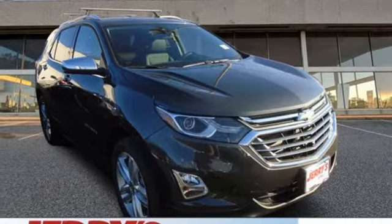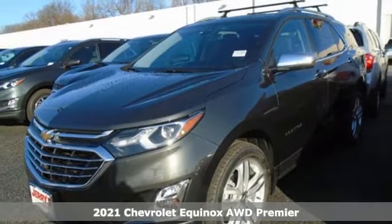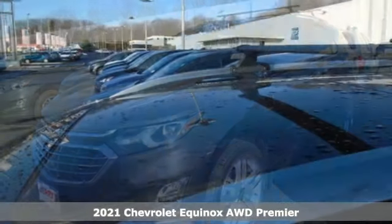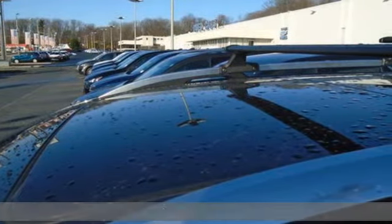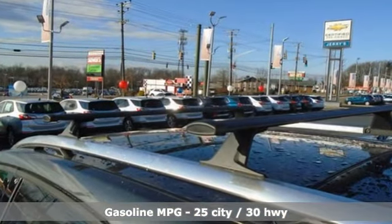It's a new 2021 Chevrolet Equinox. This Equinox is a talented multitasker with impressive fuel economy, thoughtful safety features, and powerful performance. It comes with the features you need, and better yet, want.